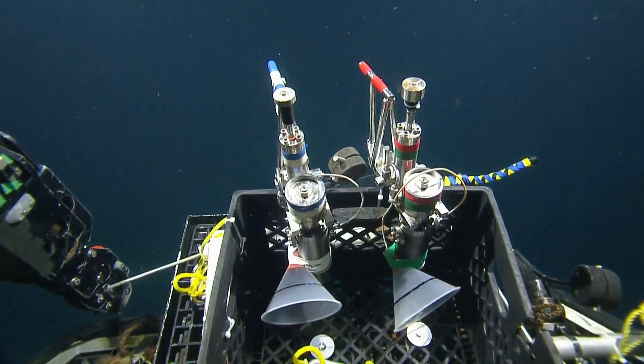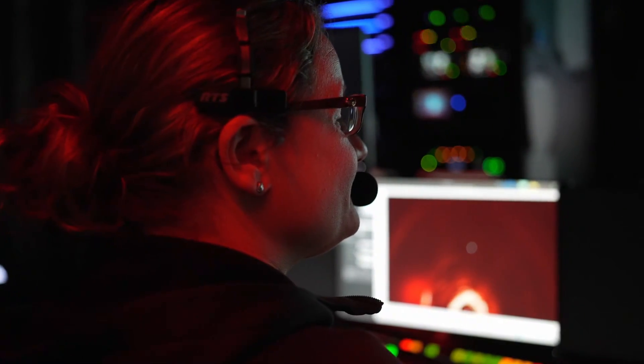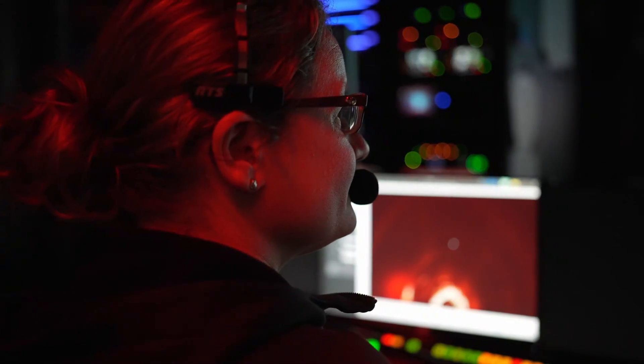Susan, what is in the front porch there? Those are gas-type bottles. Those are samples for our chief scientist, Tamara Baumberger, who studies the chemistry of these bubble streams.